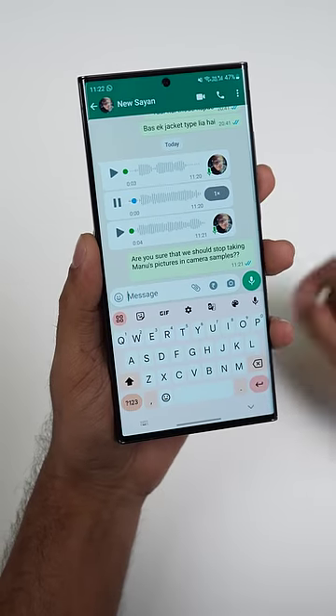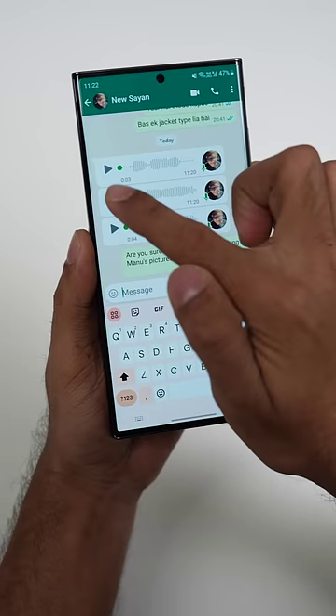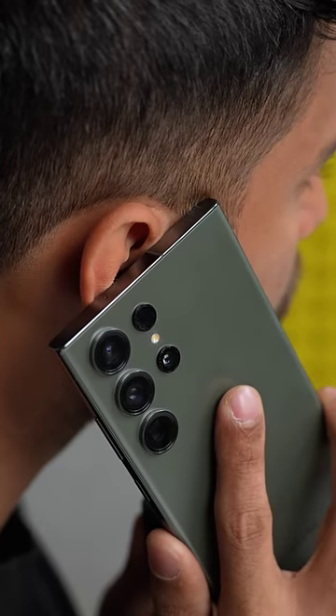This one is so old but people still don't use it. Whenever someone sends you a voice note and you open it in public, it's embarrassing. But if you play the voice note and keep your phone to your ear, you can hear the sound through the earpiece, and when you remove it, it pauses.